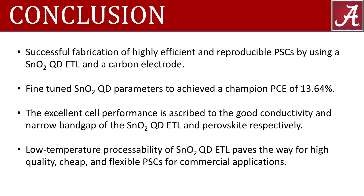The excellent cell performance is ascribed to the good conductivity and narrow band gap of the tin oxide quantum dot electron transport layer and perovskite respectively. The low temperature processability of tin oxide quantum dot electron transport layers and the use of carbon electrodes pave the way for high-quality, cheap, and flexible perovskite solar cells for commercial applications.